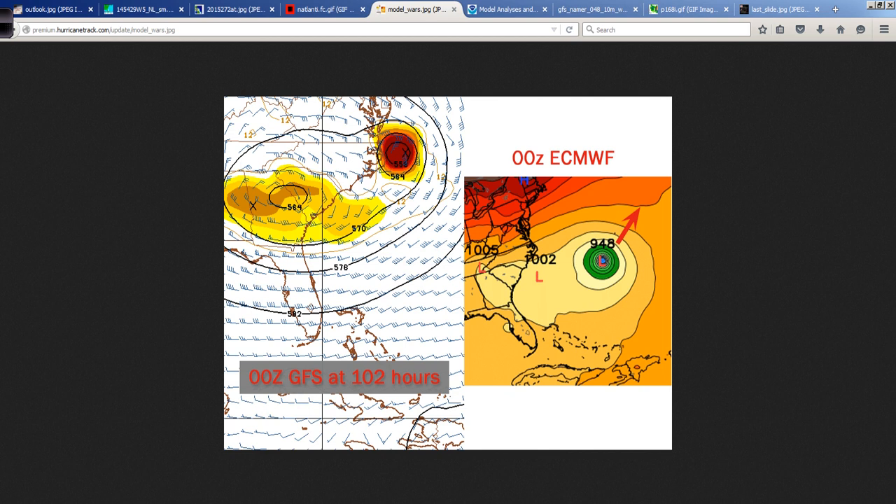The two global model powerhouses are usually the GFS and the ECMWF — what we call the Euro. This is based on last night's 0Z run. These models are typically run — the GFS four times a day, the Euro twice a day — using UTC, or Zulu time, so everything is coordinated. 0Z is roughly 8 p.m. Eastern time, when these models are initialized. This is what the GFS showed at 102 hours based on last night's run.